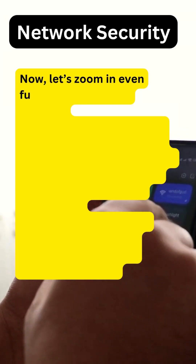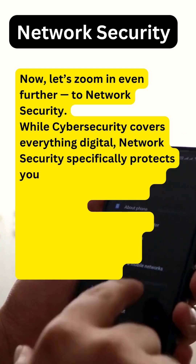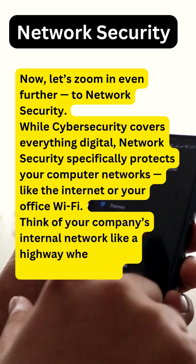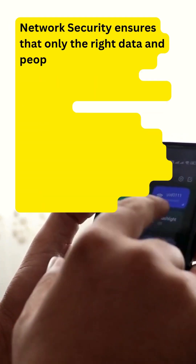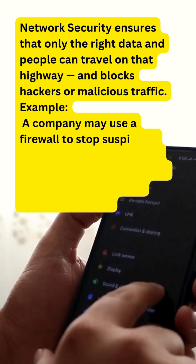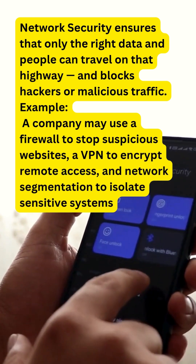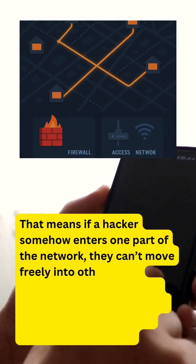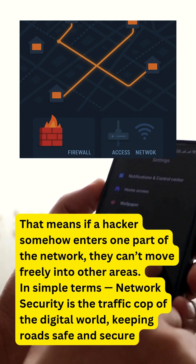Now let's zoom in even further to network security. While cyber security covers everything digital, network security specifically protects your computer networks — like the internet or your office Wi-Fi. Think of your company's internal network like a highway where data is constantly moving. Network security ensures that only the right data and people can travel on that highway and blocks hackers or malicious traffic. A company may use a firewall to stop suspicious websites, a VPN to encrypt remote access, and network segmentation to isolate sensitive systems — so if a hacker enters one part, they can't move freely into other areas. In simple terms, network security is the traffic cop of the digital world, keeping roads safe and secure.